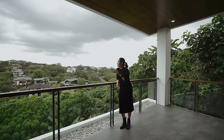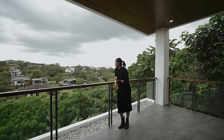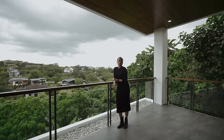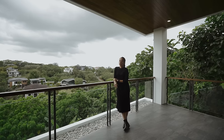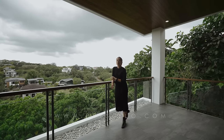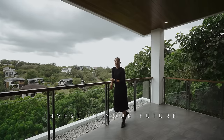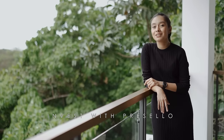All of this is inside a very exclusive subdivision here in Silang Cavite. If you or anyone you know is interested in a place like this, make sure you send this video to them, or send us a message. Go to our website at www.presello.com. Invest in your future, invest with us, invest with Presello.